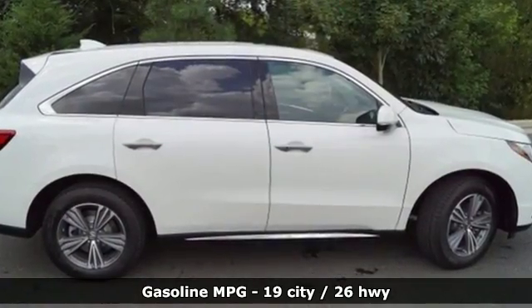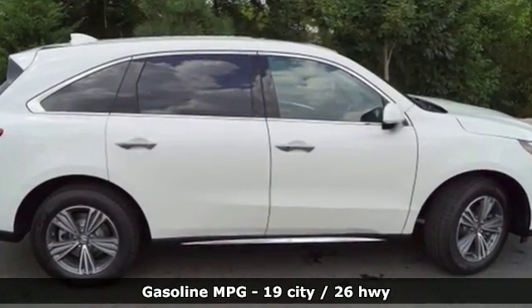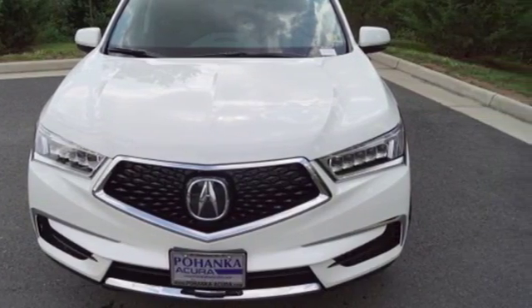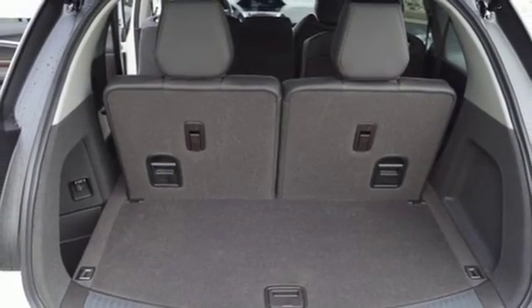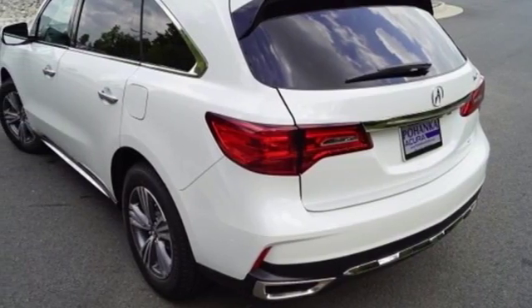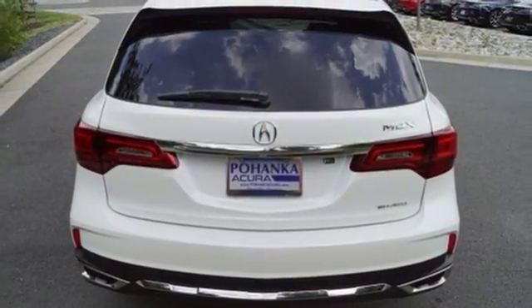V6 engine, gas pressurized shocks, streaming audio, power heated mirrors, front heated leather bucket seats, auto tilt-away steering column, external memory control, doors and push-button start proximity key, dual zone climate control, and automatic transmission.